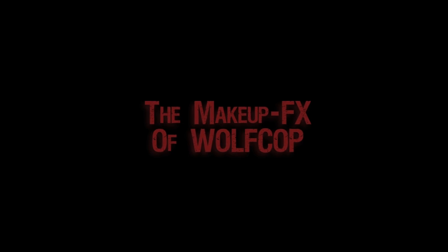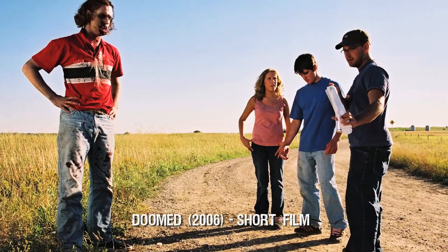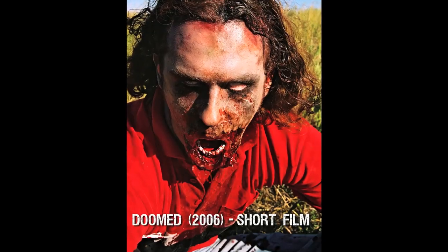He phoned me up. I was sitting in my dad's office and this super quiet voice said, 'Hey, I hear you make zombies and makeup effects for things. Would you care to do a zombie movie for me? My name's Lil Dean.' It turned out to be one of the best experiences I've ever had, and he approached me when he created the trailer for Wolf Cop. The rest is history, I guess.